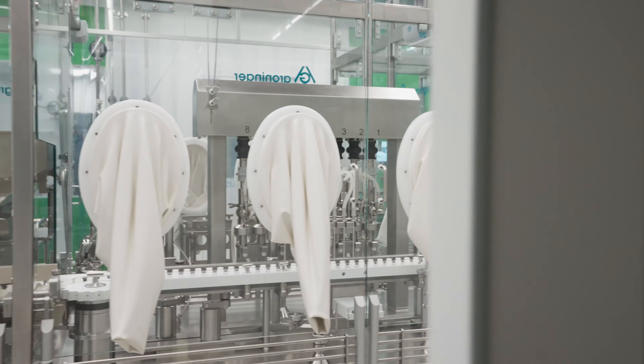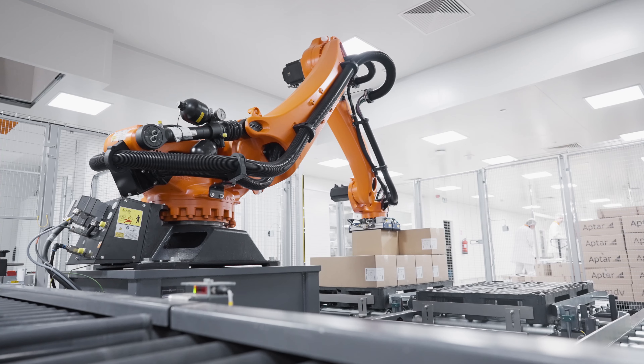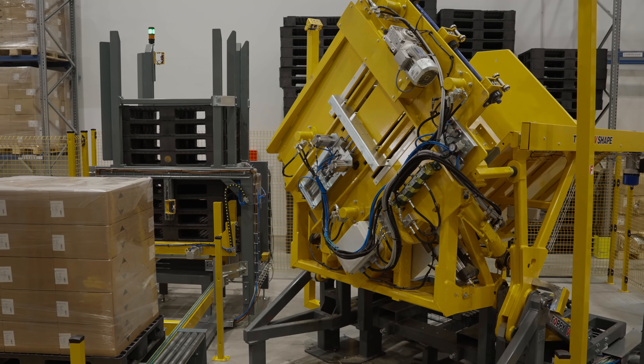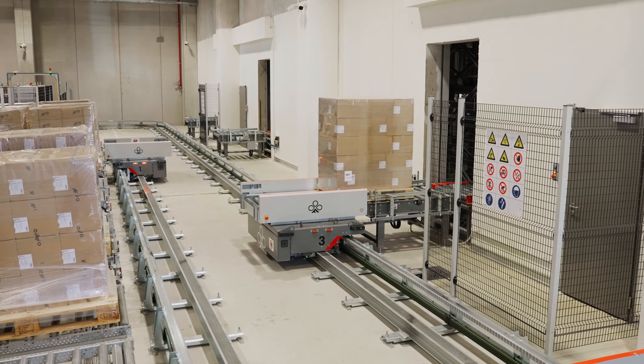With this latest investment, JGL has furnished a total of 2,500 square meters of cleanrooms and purchased not only new production lines, but also a packaging line connected to the existing palletizing systems and the automated high bay warehouse.